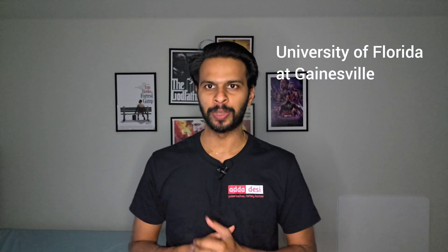Hello friends, my name is Prasad and welcome back to Adda Desi. In today's episode of Unicity Life, we are going to talk about a university that was requested by many of our subscribers, and this university is the University of Florida at Gainesville.